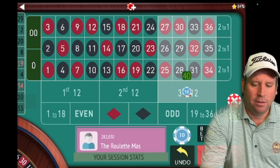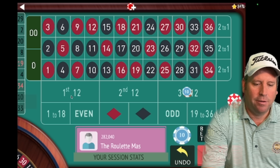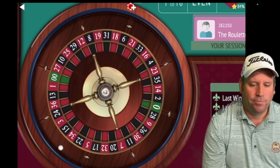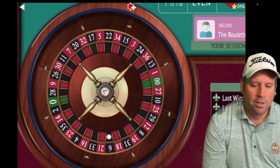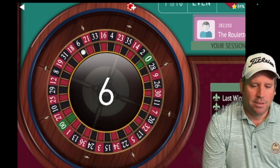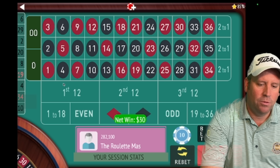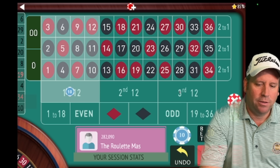29 black — that's a loss. Now we go to 30 on third 12 that just hit, and 30 on first 12 that hit previously. We spin and get a 6 black — that's a win. Now we go back to ten on first 12 and ten on third 12.